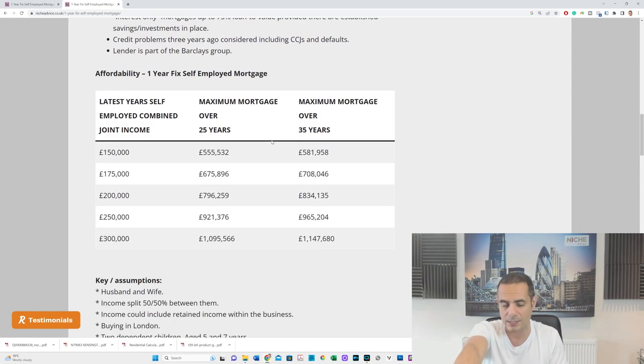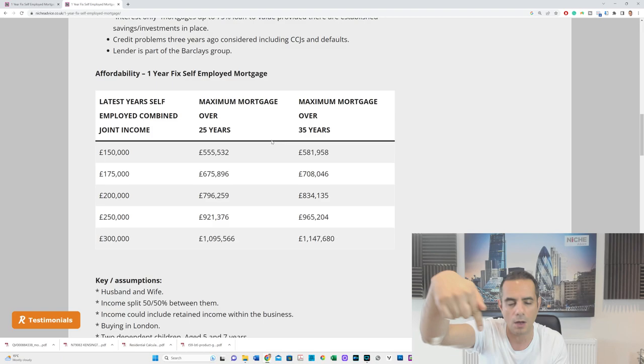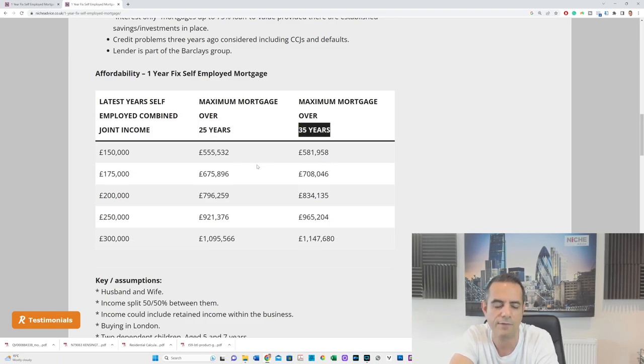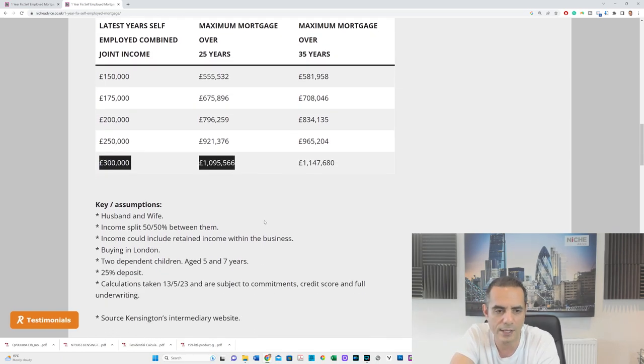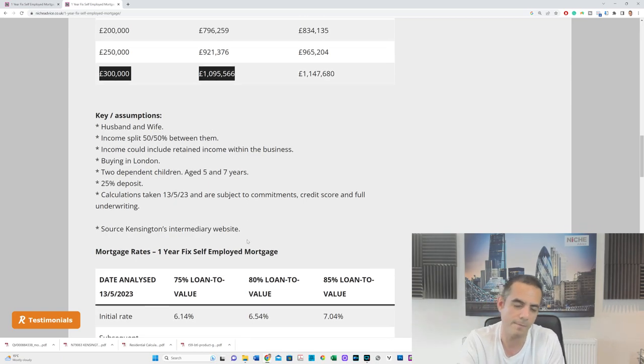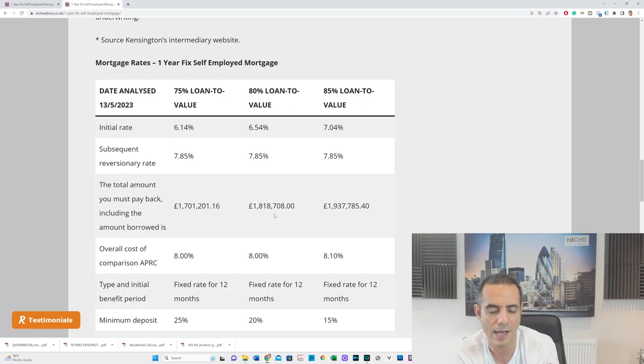I've run some affordability examples which are in the article linked in the description below. To give you an idea, I've covered income levels of £150,000, £175,000 combined, £200,000, £250,000, and £300,000 — based on 25-year and 35-year terms. The examples assume a husband and wife splitting income 50/50, retained business income, buying in London, with two dependent children, so you can get a rough idea of affordability.